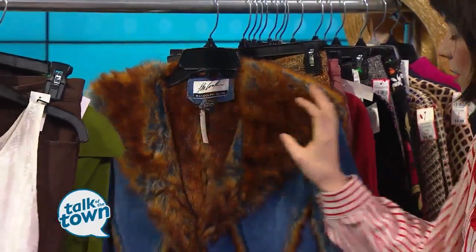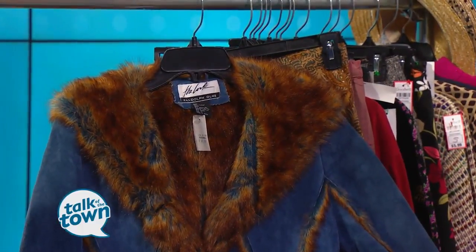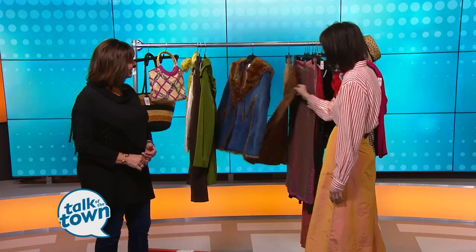And then we've got this wonderful jacket — that's amazing. Somebody just donated that to Goodwill. Just a wonderful jacket, it's so cool and so unique. You could never find this anywhere else. Pair it with a cool little skirt.